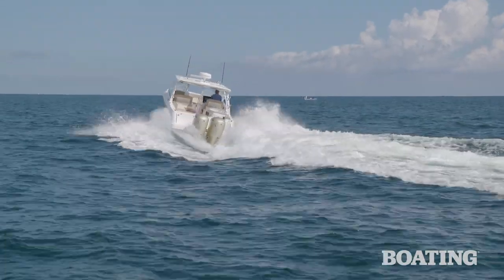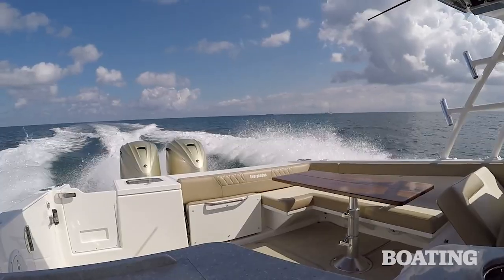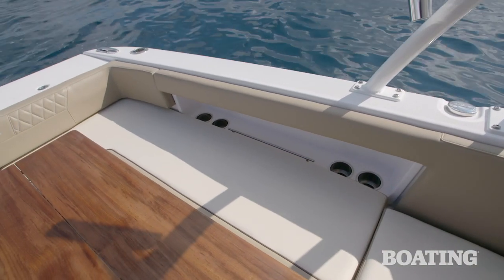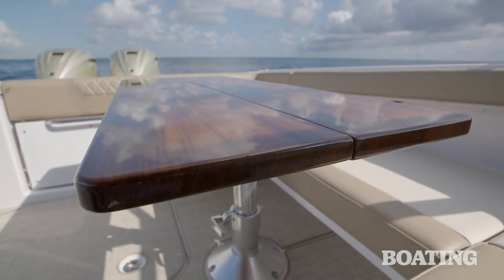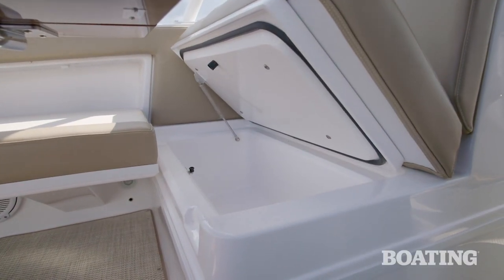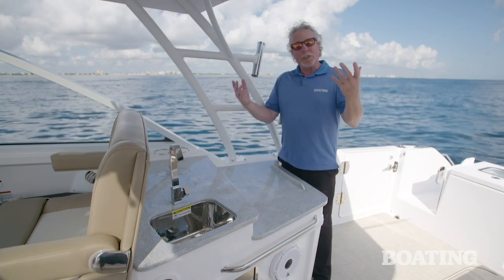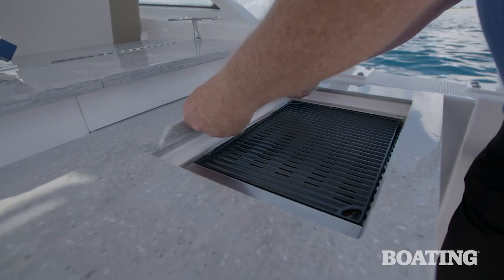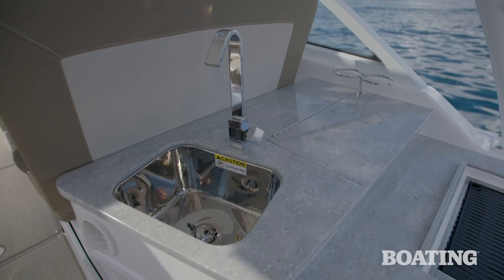There's probably no better way to showcase the dual personality of the Everglades 340 dual console than to examine the features and benefits of the aft cockpit. On the port side, there's a luxurious L-shaped lounge served by a natural wood grain table — a slab of wood with beautiful grain that rises up and down. Inside you'll find storage and access to all your electrical switches and breakers. On the starboard side, there's a two-tiered wet bar complete with a sink, storage, and a grill under a sliding lid. Access to the trash can is right there, just where you need it.